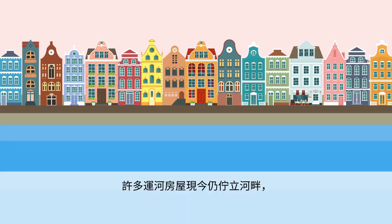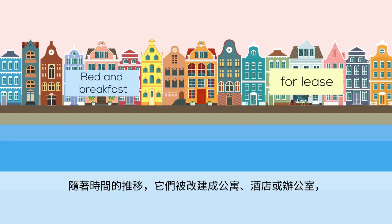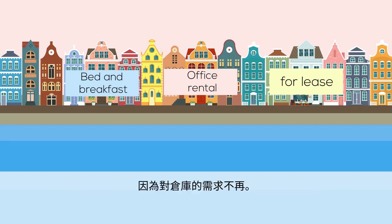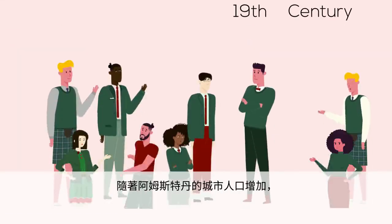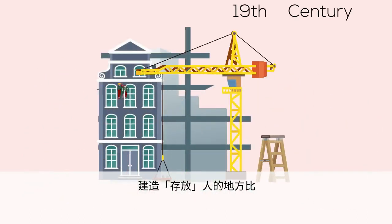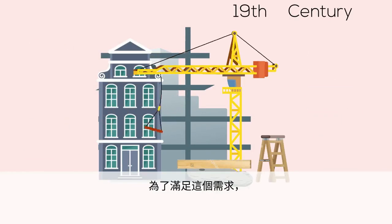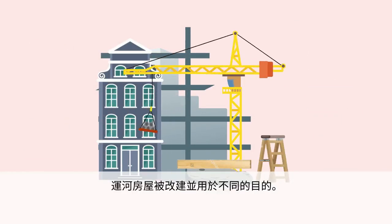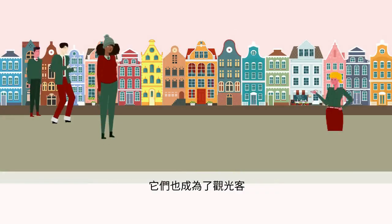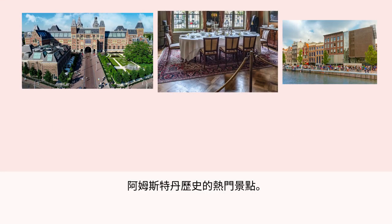Many of these canal houses, which still stand along the river like sets of colorful time-worn treasures, were turned into apartments, hotels, or offices over time because the need for warehouses had come to an end. In the 19th century, as Amsterdam's urban population increased, the construction of places for storing people became a smarter decision than storing products. To address this need, canal houses were reconstructed for different purposes. They have also become popular locations for tourists to take photos and learn about Amsterdam's history.